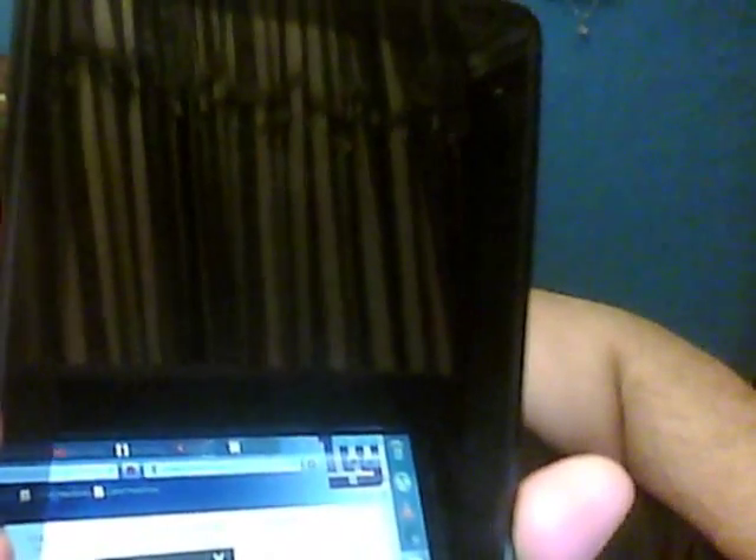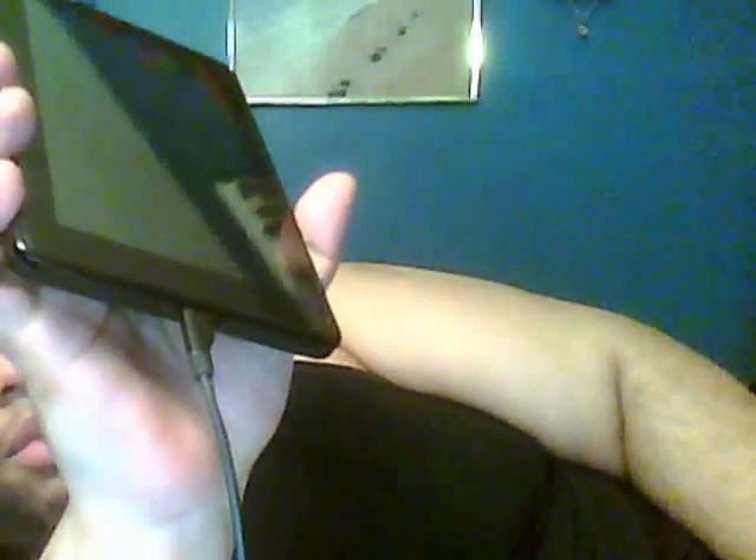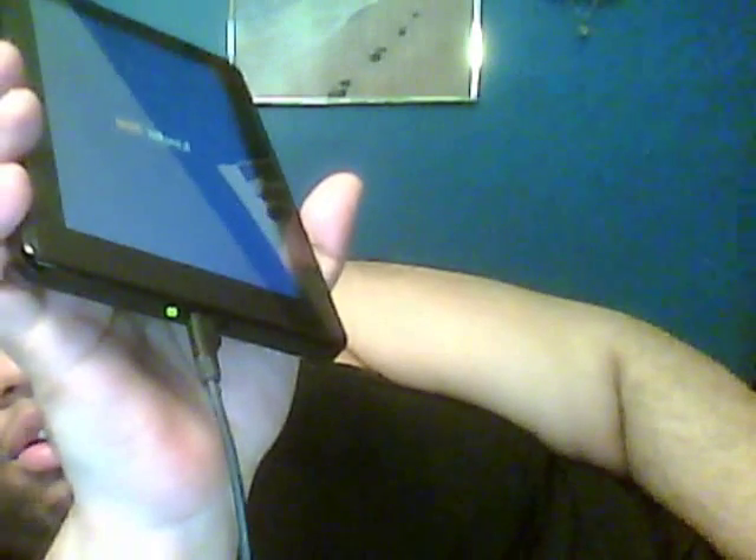I have it right here. When I hook it up to power, you can see the green light — it's blinking like that. I don't know what that means. As you can see, it'll turn on and off — on, off, on, off — and it just keeps going that way, turning on and off repeatedly.